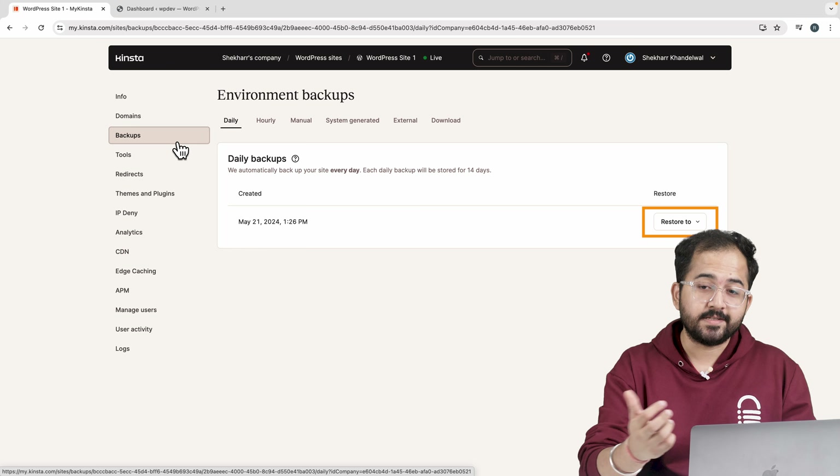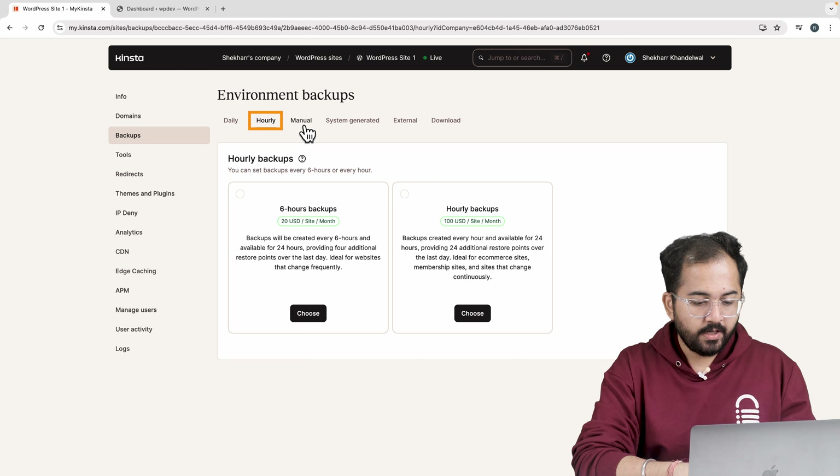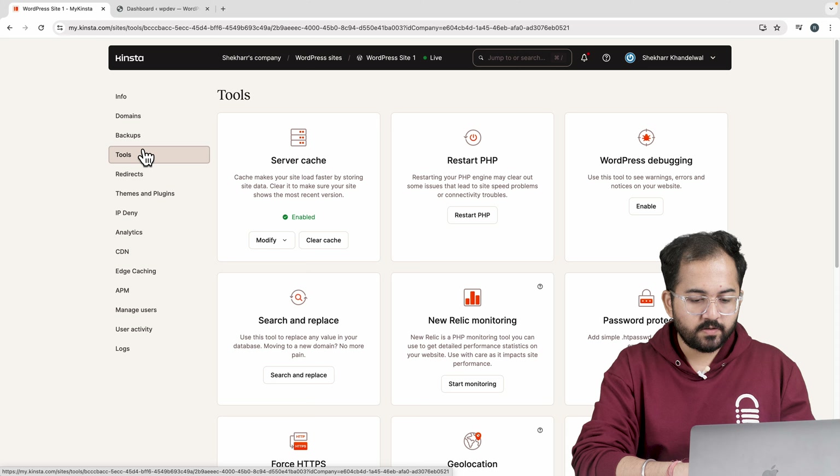Here are the cache optimizations you can run: clear all cache data, delete the site cache, delete the object cache and clear the CDN cache. I can also go to the plugin repository and install any plugin I want.